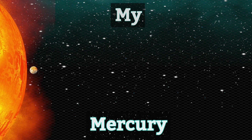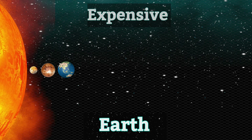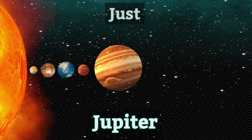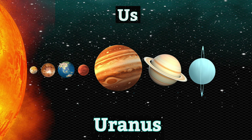Alright, now that we got the planets down, let's match them up to the mnemonic. My. Very. Expensive. Made. Just. Served. Us. Nikiri.